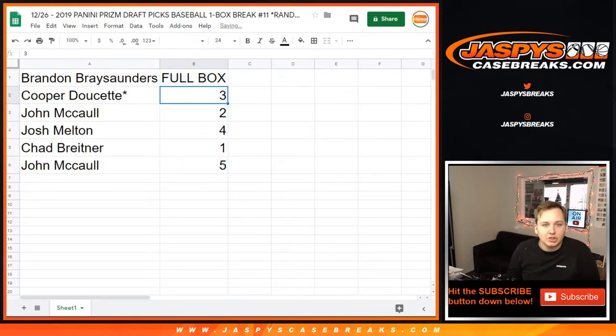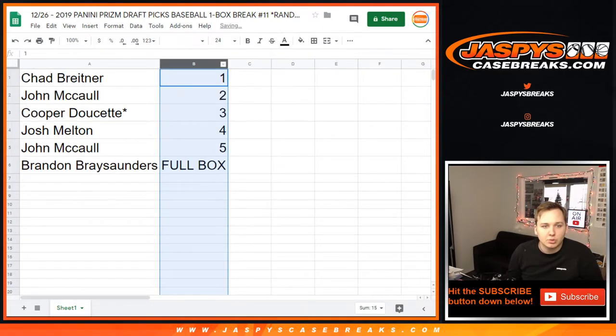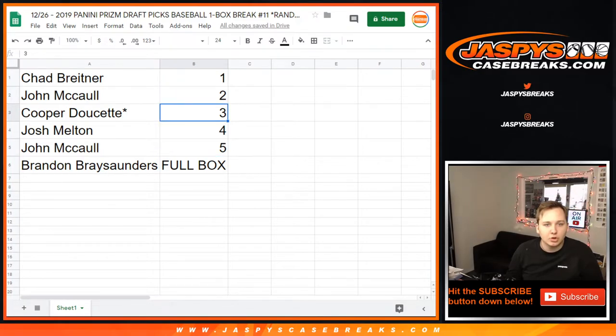Cooper, pack three. John, JR, pack two. Josh, pack four. Chad, pack one. And John, pack five. So we'll do Chad's first, and then John for packs two and five, then Cooper pack three, then Josh pack four.